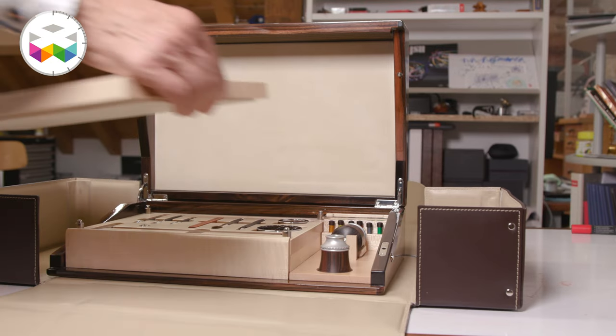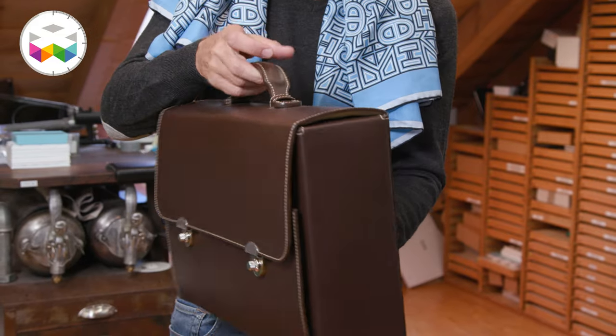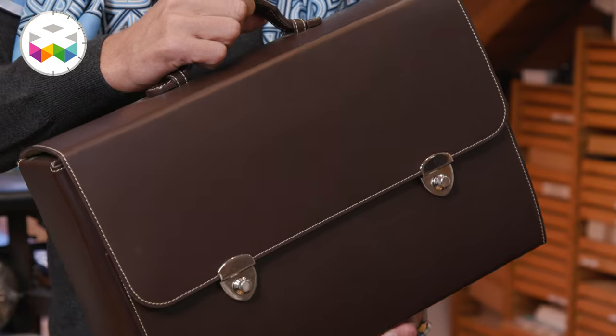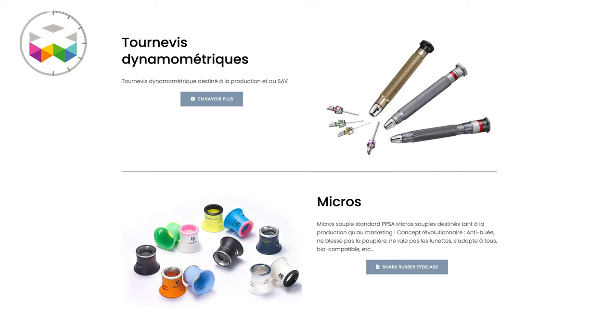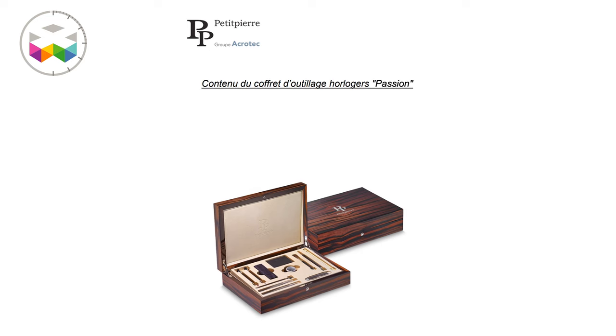That beautiful box is fully Swiss made, apart from the ebony which is not yet growing in our Jura mountains, and I simply love it — no real need, which makes it even more desirable. I hope you enjoyed this video and that it gave some nice ideas for your Christmas shopping. This little beauty comes at a certain price; you can see more on Petit Pierre's website and contact us. For info, they also have a reduced-sized box called the Passion Box — but yes, larger is better. See you real soon for another video, and until then, Viva Watchmaking!